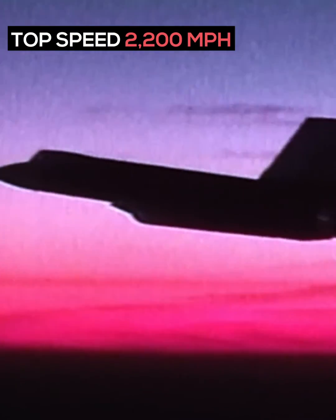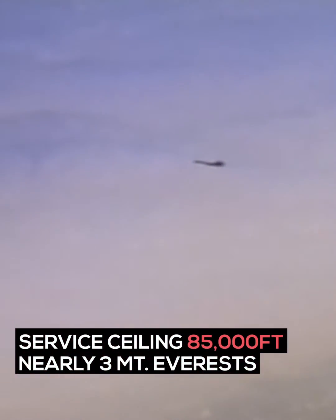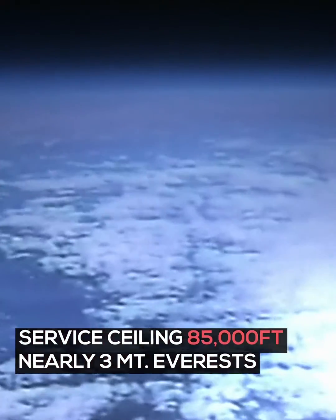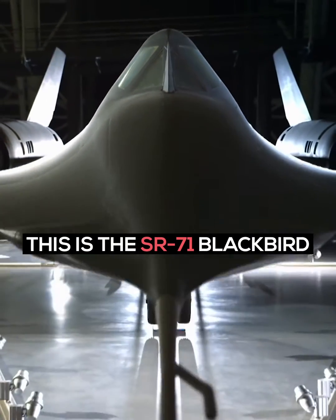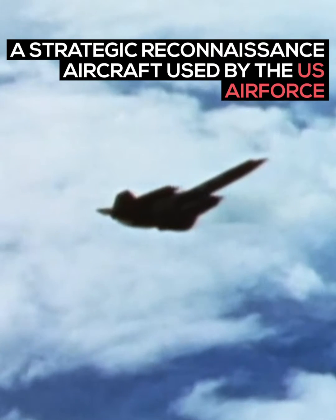Top speed 2,200 miles per hour, service ceiling 85,000 feet — nearly three Mount Everests. This is the SR-71 Blackbird, a strategic reconnaissance aircraft used by the U.S. Air Force.